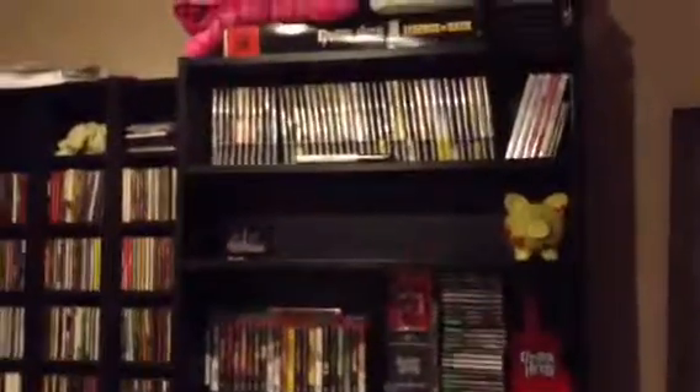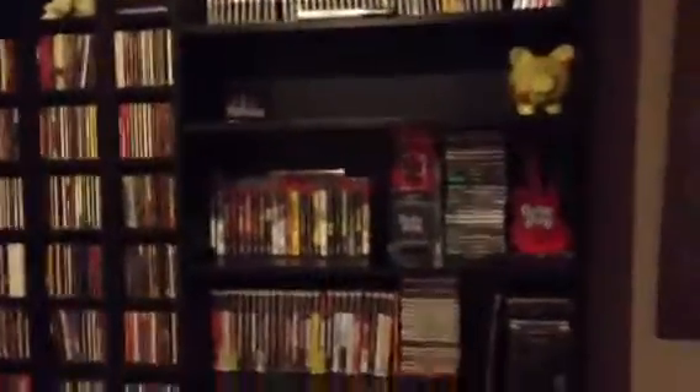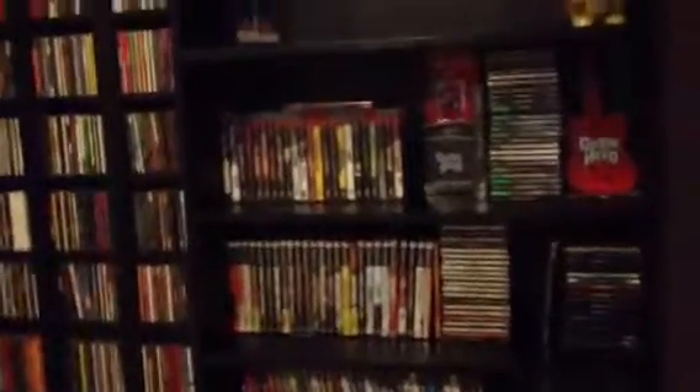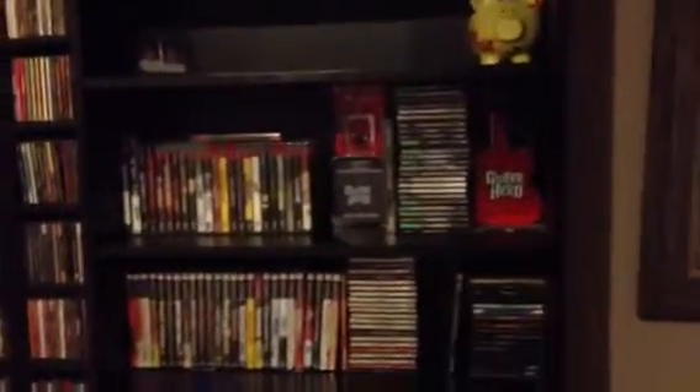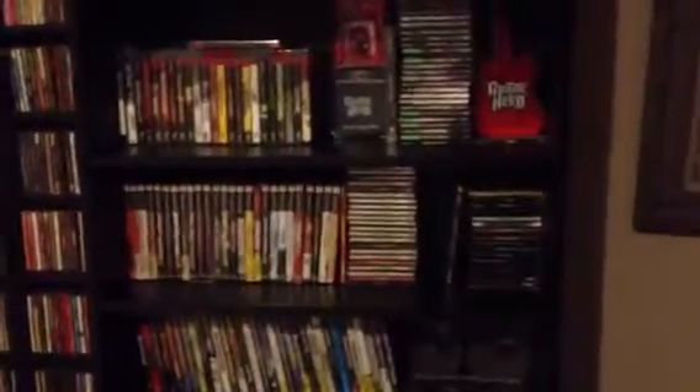I have the GameCubes up there and the Wii games on the right — very few Wii games. I have the PS3, the PS1, and down there is the PS2. Next to that is a stack of Dreamcast games and my PC games. Underneath that is the original Xbox.